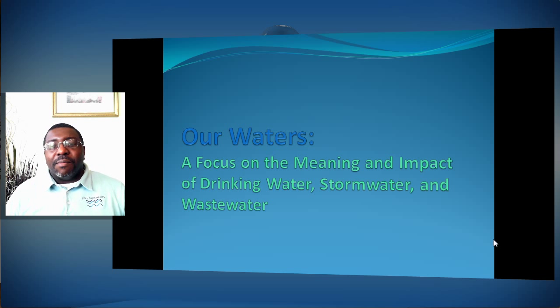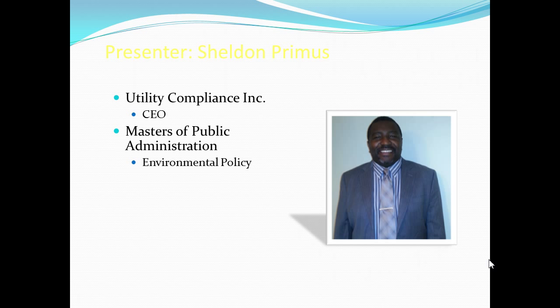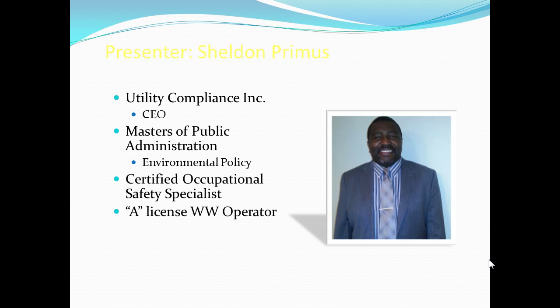It's a focus on the meaning and impact of drinking water, stormwater, and wastewater. I'm the CEO of Utility Compliance. I have a master's in public administration with a concentration in environmental policy. I'm a certified safety specialist, occupational safety specialist. I have an A license wastewater certification, and I'm also the wastewater adjunct instructor for Florida Gateway College.